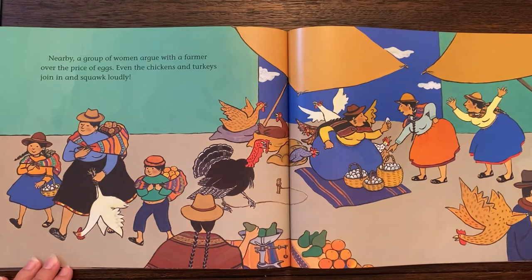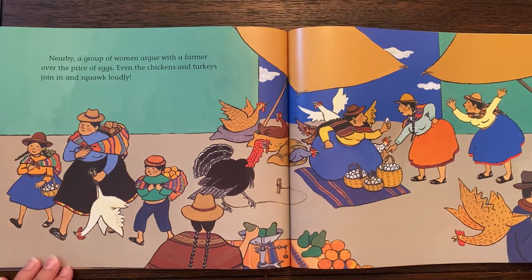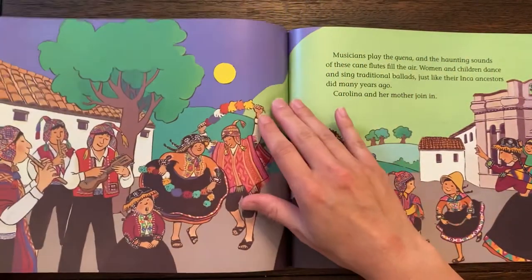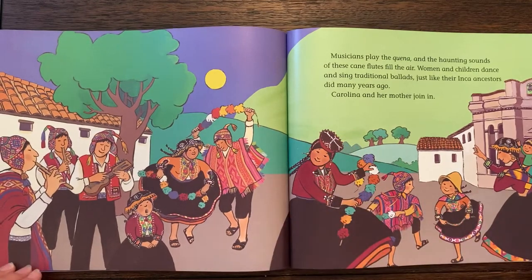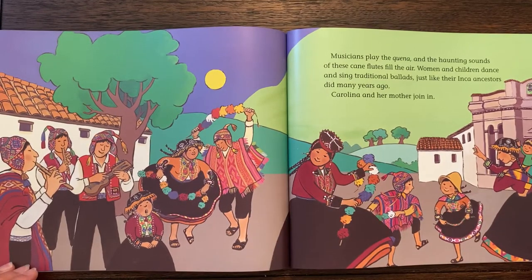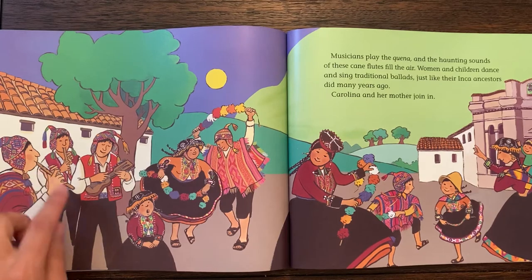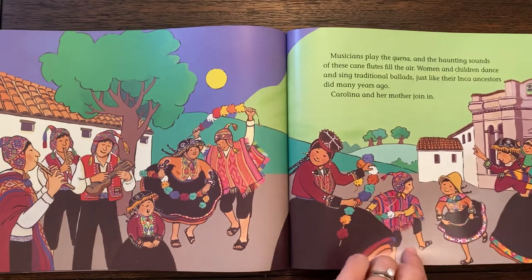Nearby, a group of women argue with a farmer over the price of eggs. Even the chickens and turkeys join in and squawk loudly. So this might be a typical market where you're getting chicken eggs and different crafts made by artists, fruits and vegetables. Musicians play the quenya and the haunting sounds of these cane flutes fill the air. Women and children dance and sing traditional ballads just like their Inca ancestors did many years ago. Carolina and her mother join in.